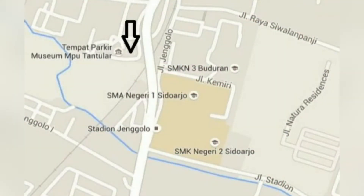This museum is located at Jalan Raya Buduran, Jumatan Layang Petrek, Siwalan Panji, Jawa Timur.